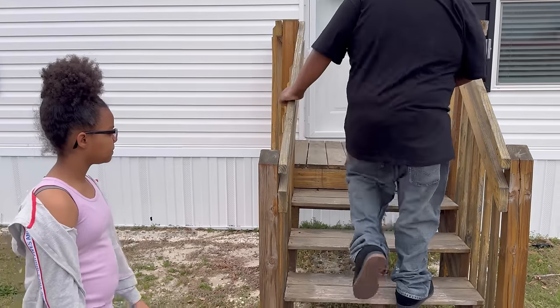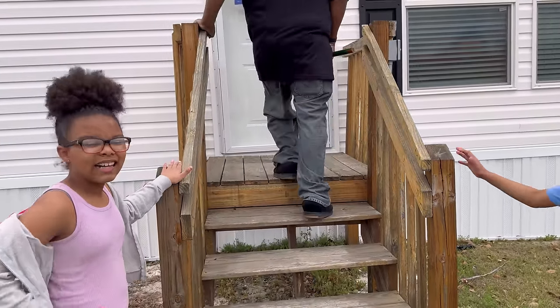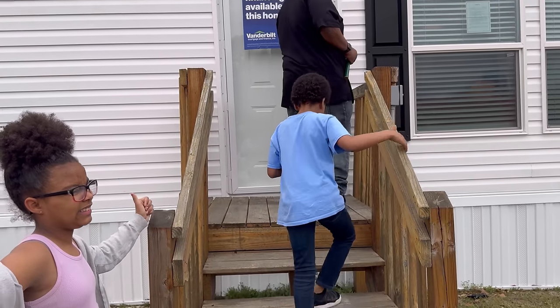The hubs is about to let us in here, so let's see what this home has to offer.